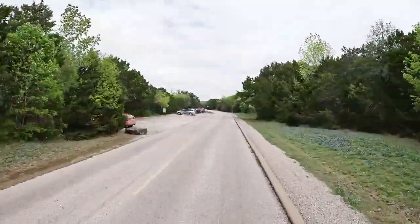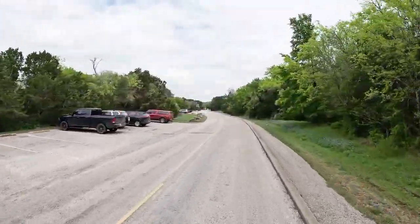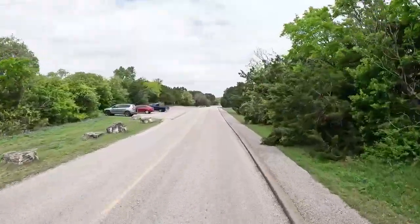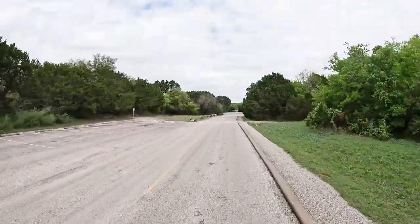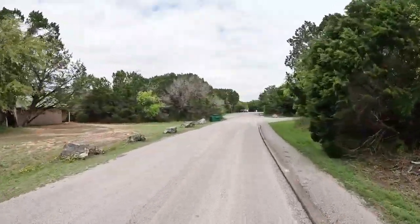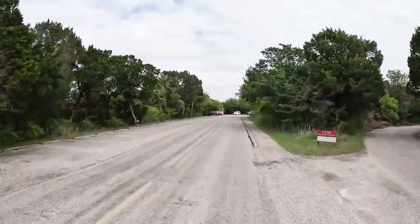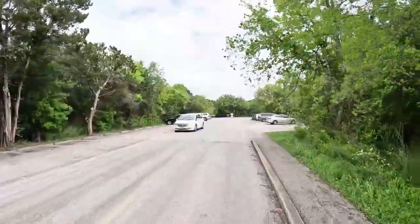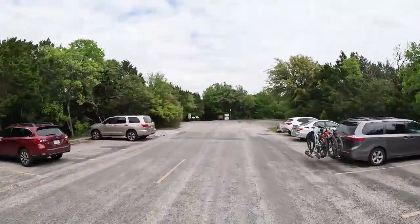McKinney Falls State Park is what remains of Thomas McKinney's ranch. He had a big parcel of land — he raised horses, he liked thoroughbred horses. There's the Homestead. There are several hiking trails, and we're coming up to the trailhead for one of those — the Homestead Trail. What they don't tell you on the map is you've got to wade Onion Creek, and if Onion Creek is flooded or even high, you will not get across.